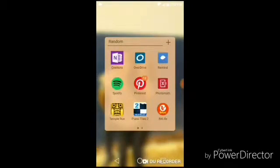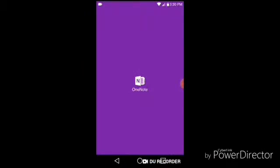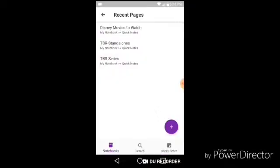My first folder is just 'Random' and the first app I have on there is OneNote. If you guys don't have OneNote, you should get it because you can make multiple lists — like to-do lists, lists of things you want to do, books you want to read, movies you want to watch — and I love using it to keep all those lists together.